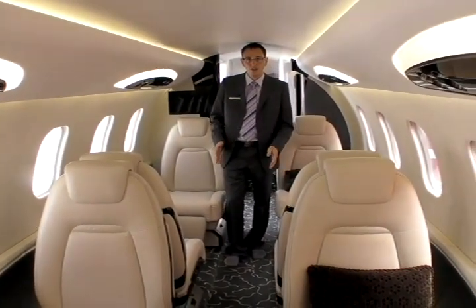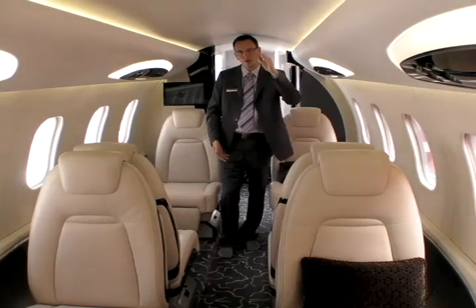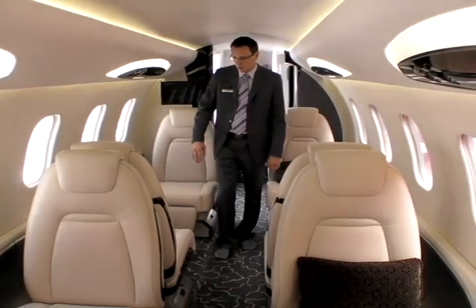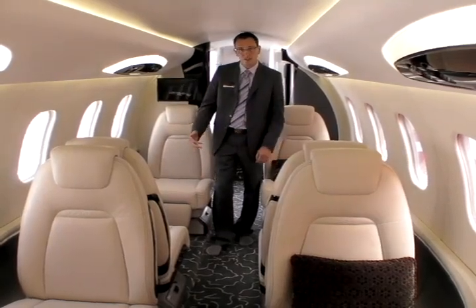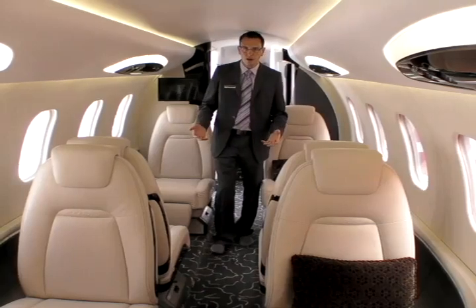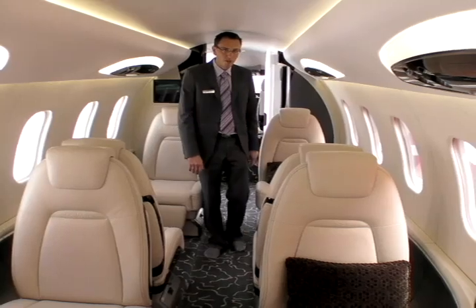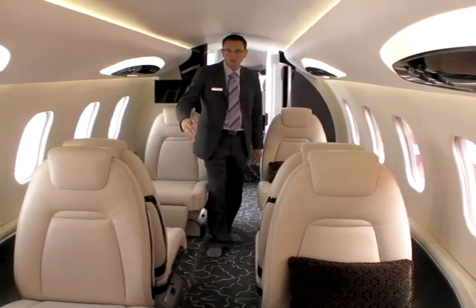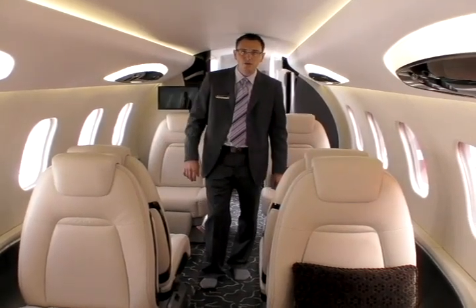The Learjet 85 features a wider and taller cross-section than the Learjet 60 today — 3 inches wider and 2 inches taller. There are 30 inches of pitch between the front-facing seats, a dimension derived from focus groups with customers. The cabin is about 25 feet long, which is 5 feet longer than the Learjet 45 today.